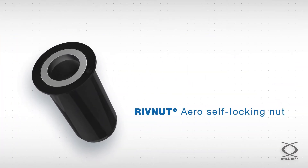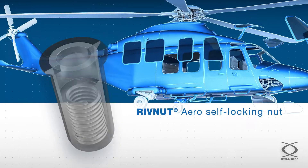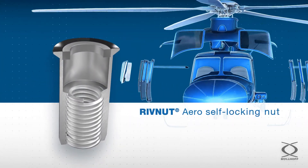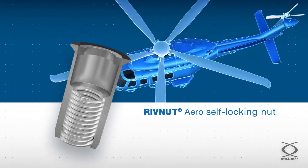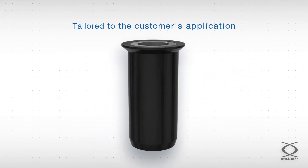One practical example is the Rivnut Aero self-locking nut that connects the windscreen to the helicopter structure. Each entity provides the expertise to make this part fit for aerospace standards. Indeed, the final component is tailored to the customer's application by our engineers.